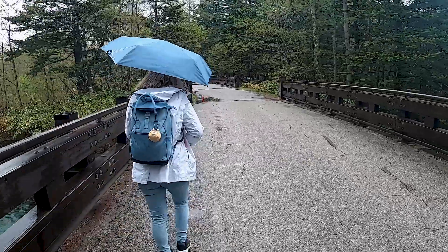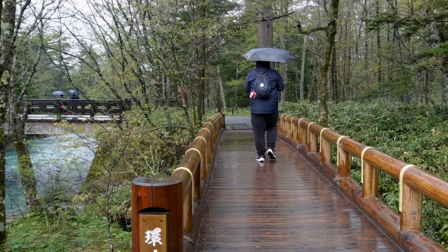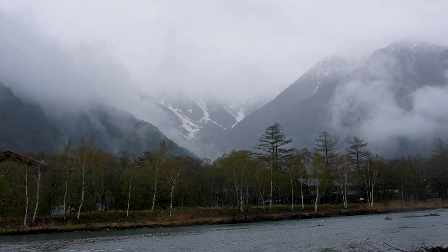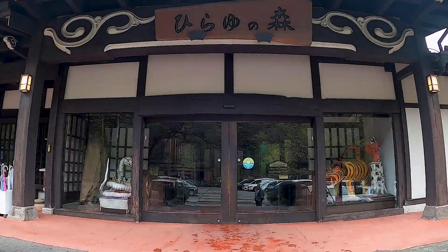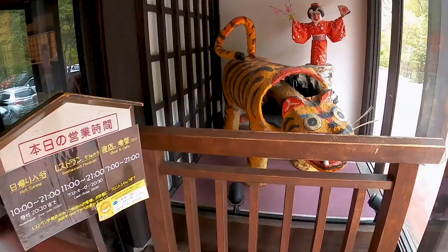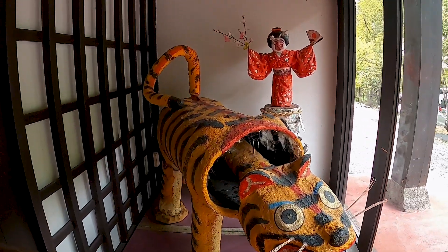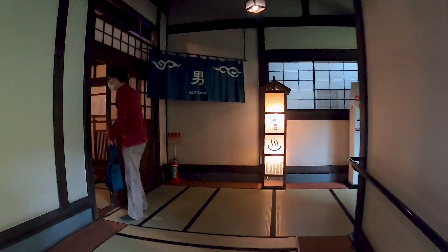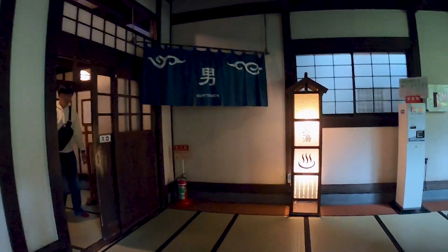Kamikochi is also the perfect place to enjoy a Japanese bath. Despite the weather not being perfect for hiking, it was perfect to soak ourselves in a hot spring. These Japanese-style baths are known for their relaxing and therapeutic properties, so we really couldn't miss something like this. For obvious reasons we couldn't film inside, so here is our very honest review.